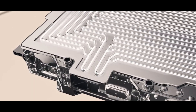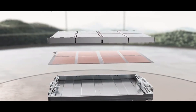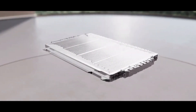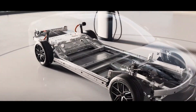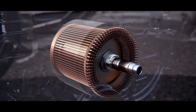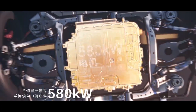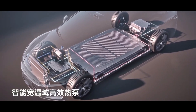Which aspect of BYD's 30,000 rpm motor impresses you most? Is it the W-type rotor design, the 1000-volt platform, or the amazing 16.4 kW per kilogram power density? Tell me your thoughts in the comments below. If you want to learn more about BYD's flash-charging technology or the internal construction of super-powerful motors, please like and subscribe to the Volt China channel. In our next episode, we'll deeply explore how BYD's flash-charging technology works and its relationship with this super-powerful motor. Don't forget to turn on notifications so you won't miss our latest videos. Thanks for watching, and see you next time.